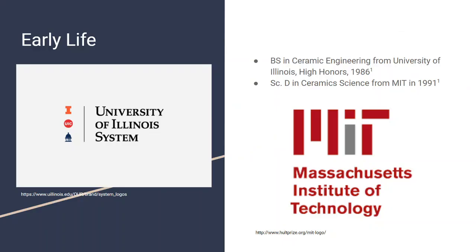Lewis graduated from the University of Illinois with a bachelor's of science in ceramic engineering and high honors in 1986. From there she went on to MIT to get her doctorate in science in ceramics science in 1991.